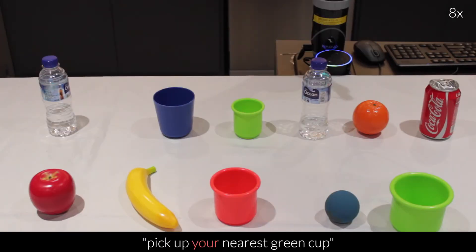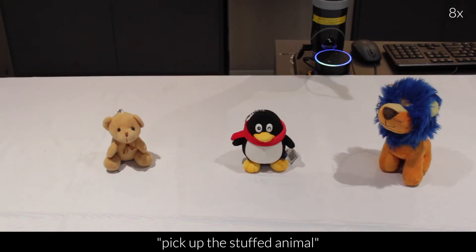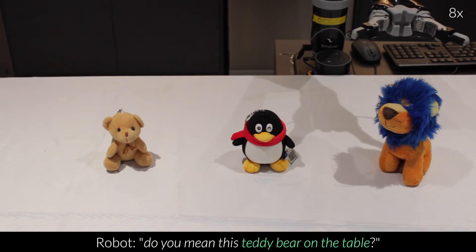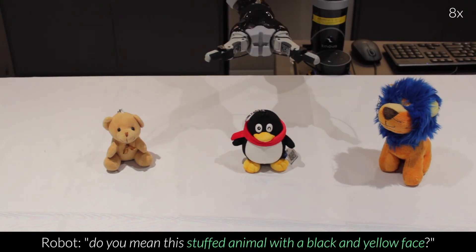Pick up your nearest green cup. Pick up the stuffed animal. Do you mean this teddy bear on the table? No. Do you mean this teddy bear on the desk? No. Do you mean this stuffed animal with a black and yellow face? Go ahead.